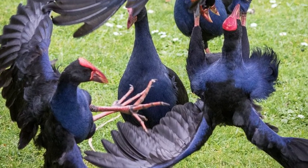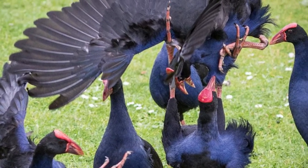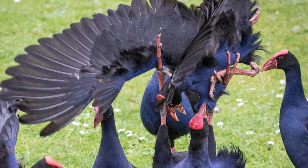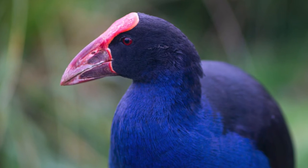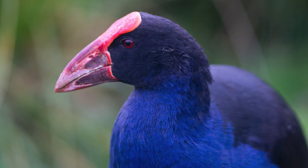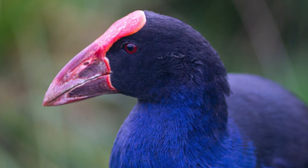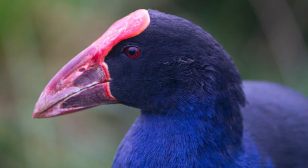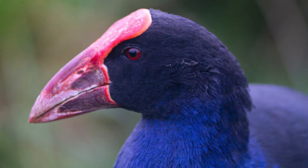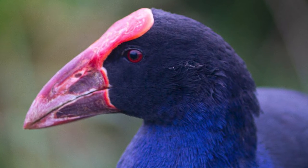They are also highly territorial, with flamboyant and aggressive interactions being known to occur amongst neighbouring groups, and even against people in some circumstances. What's been found through studies of their behaviour is that their bright red shields strongly correlate to social dominance, acting as a kind of badge or the colour of a karate belt to infer their status, and when their shields were painted over to reduce the perceived size, once dominant ringleaders almost instantly lost said status, and were then challenged by other birds vying for their turn at the top.